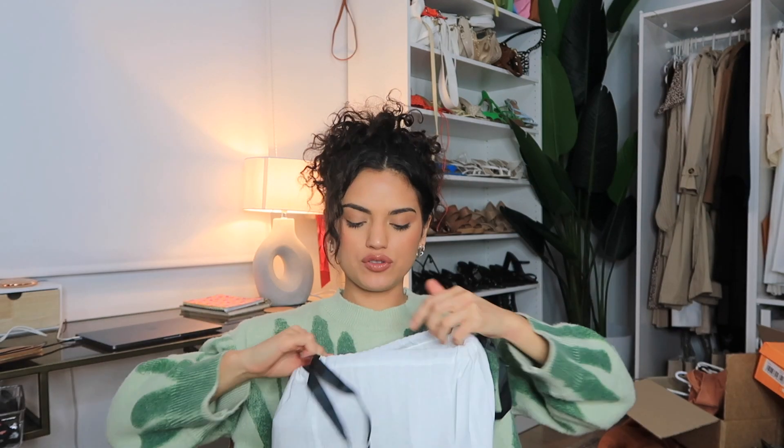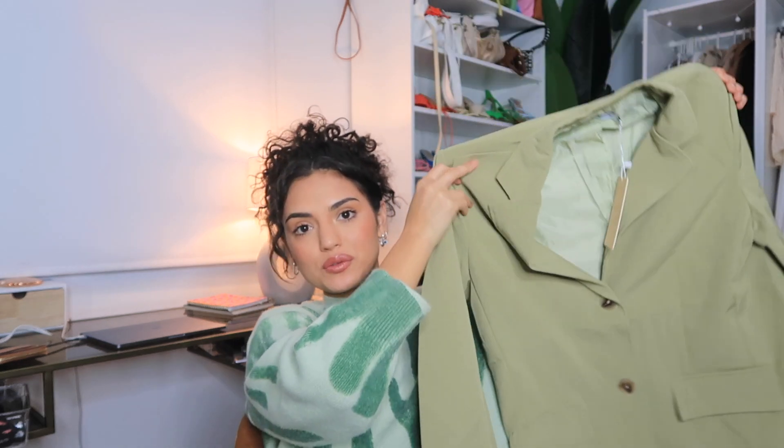Beginning Boutique sent me some pieces, but first I opened something I forgot I bought — a blazer. I think blazers are such a cool item for spring when it's not super hot or cold. I've been building a collection. I really like this green color — I think it'll go with a black dress, white dress, or a little knit set underneath. I got it in a size eight, a size up, so it's a bit more oversized and casual.